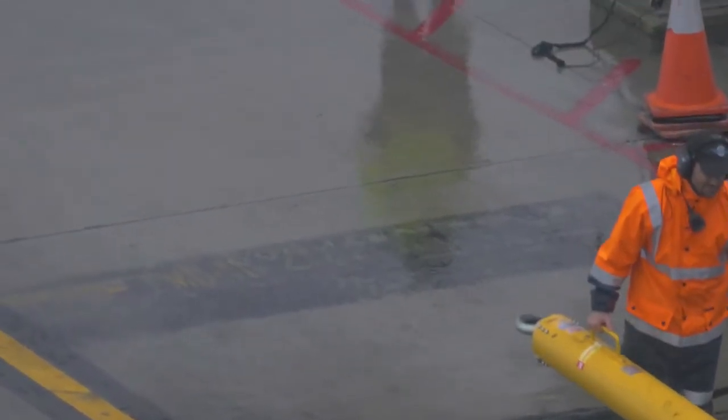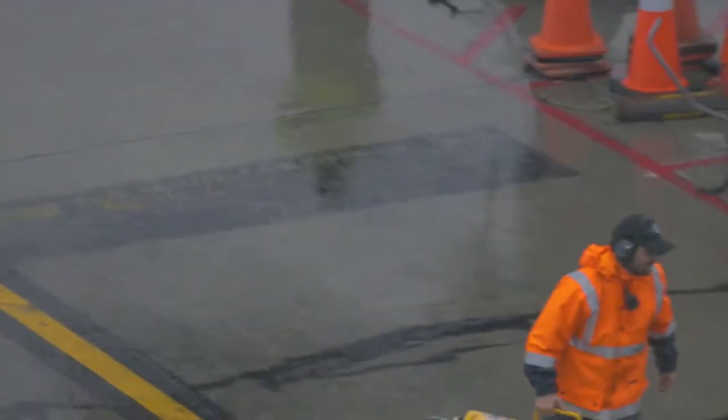On the day we left, it was pouring down with rain, which caused some delays with the flight.